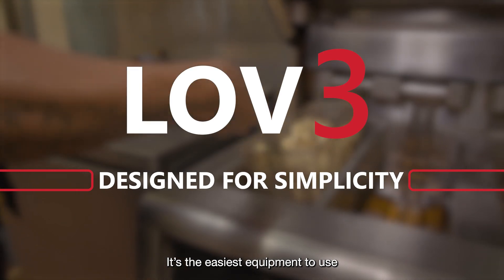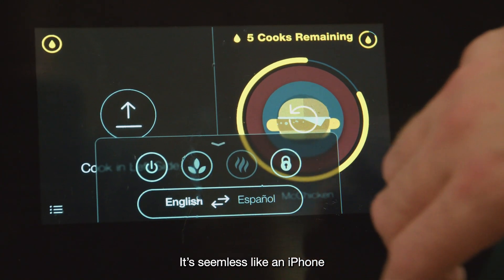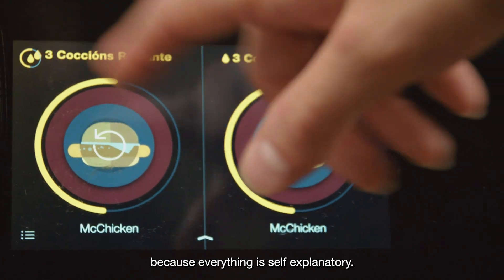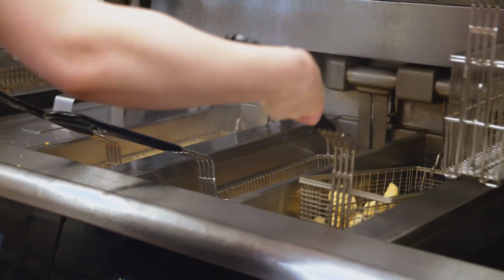It's the easiest equipment to use we have now in the kitchen. It's seamless like an iPhone. My crew people are all young people — they love it because everything is self-explanatory. The old system had a lot of buttons you had to go through. This one you don't.